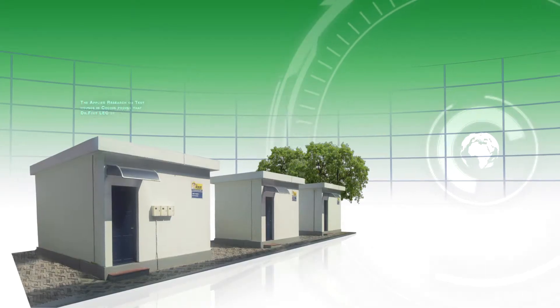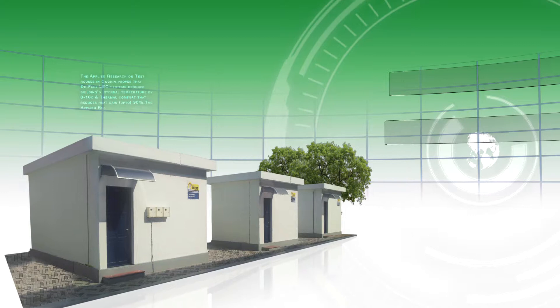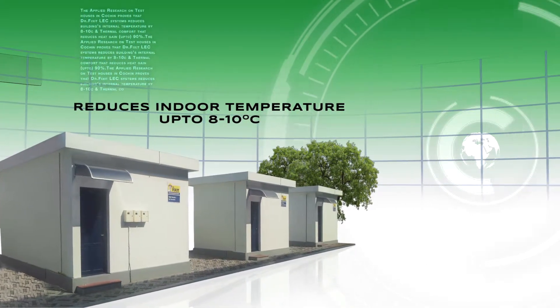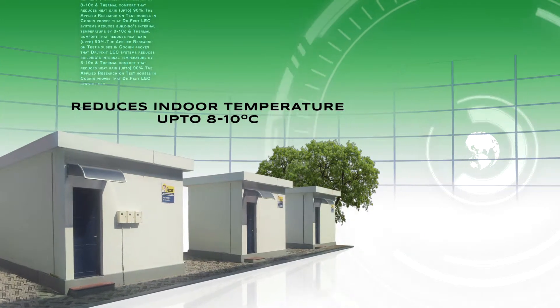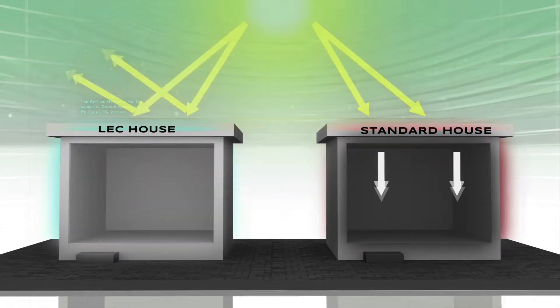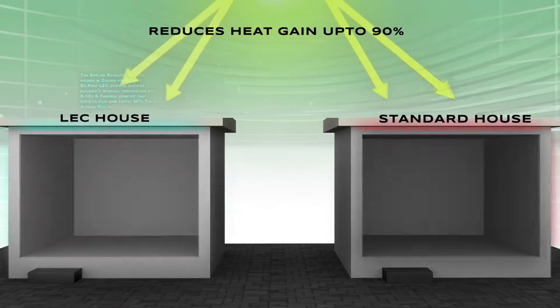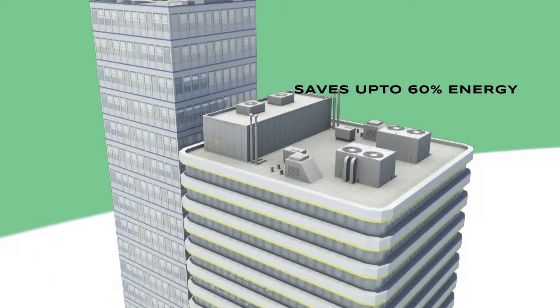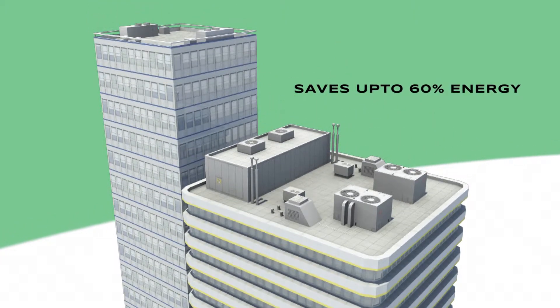The applied research on test houses proves that Dr. Fix It LEC System reduces a building's internal temperature by 8 to 10 degrees Celsius. Its thermal comfort property reduces heat gain by up to 90%. The research also measured savings of up to 60% on the electricity used for air conditioning.